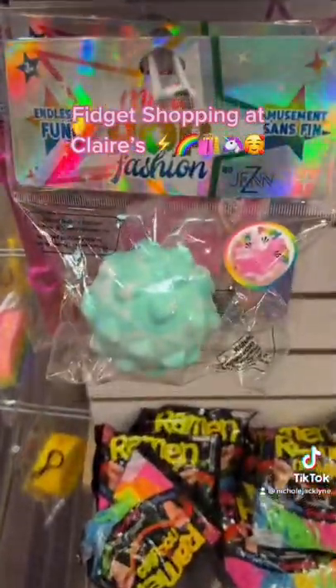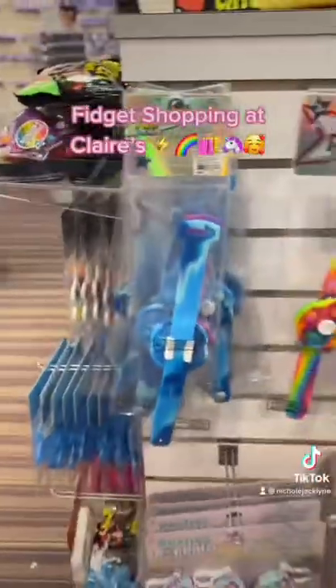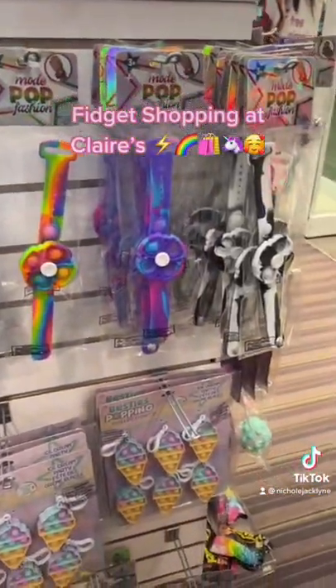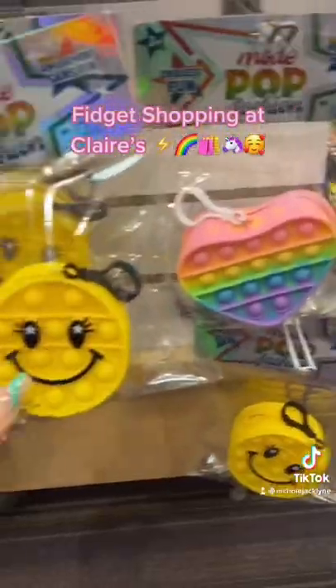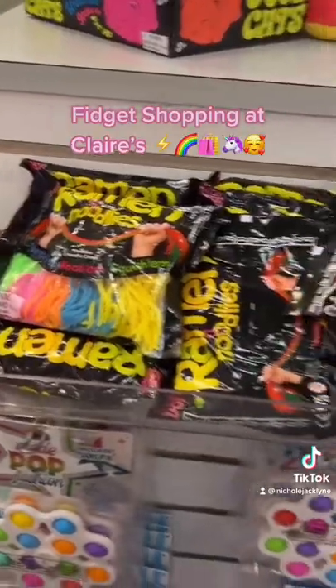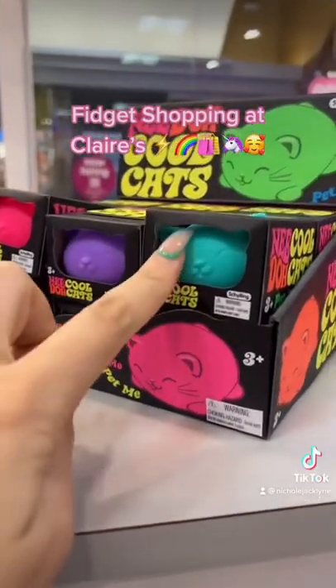These heart popper balls with hearts on the ball. So many wristband spinners and these coin purse poppers. They have ramen noodlies now and neato cool cats. They are so cute.